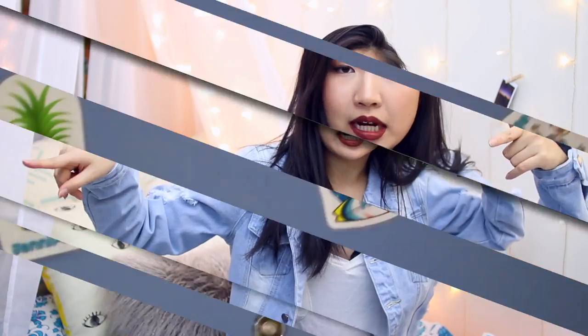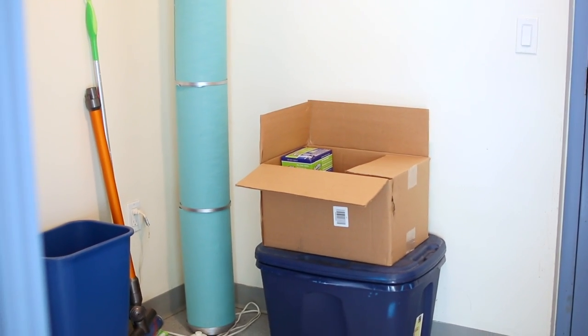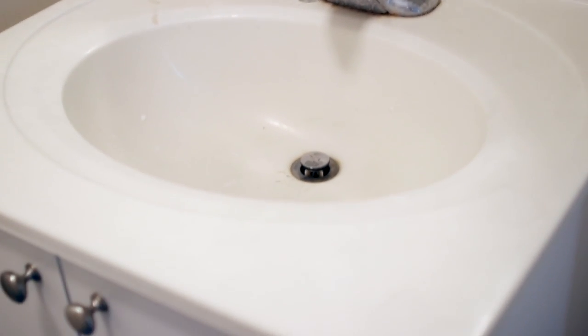Without further ado, let's get started! Welcome to my dorm. Once you walk in you'll see a bunch of cleaning supplies and this lamp thing — it's pretty cluttered. Then we have the bathroom, which is probably the most disgusting bathroom I've ever lived in. It's livable, but it does not smell great no matter how many times we clean it.